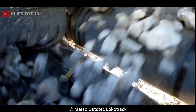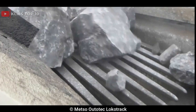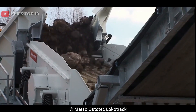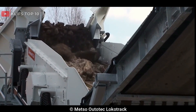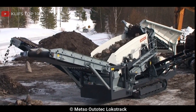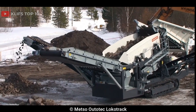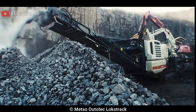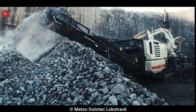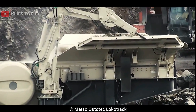It has a large feed opening of 210mm x 1,370mm, which allows it to handle large feed sizes of up to 185mm. The machine has a highly efficient and reliable direct drive system that ensures high torque and power transfer, maximizing productivity. It is equipped with a highly efficient screening system ensuring high-quality end products, and the crusher's intelligent control system provides real-time monitoring of key operating parameters and allows for remote control of the machine.